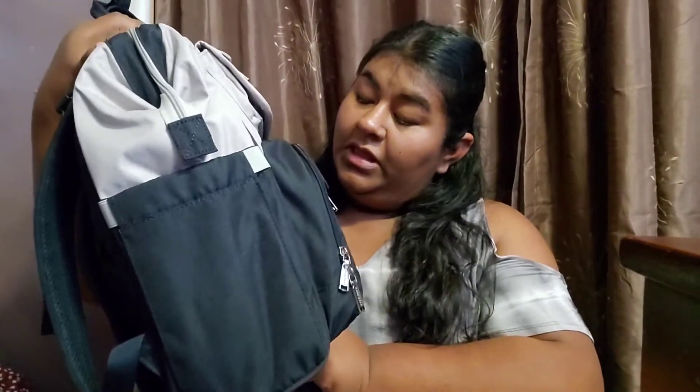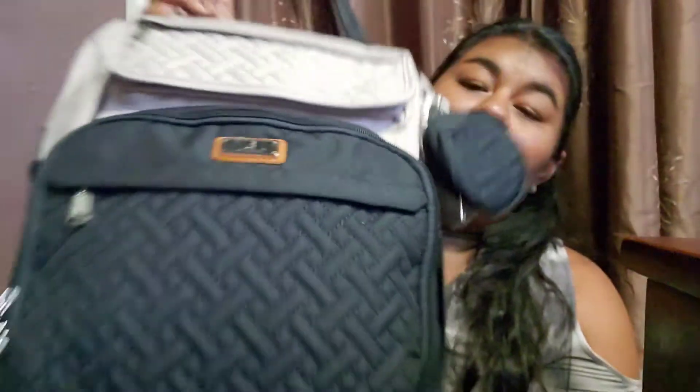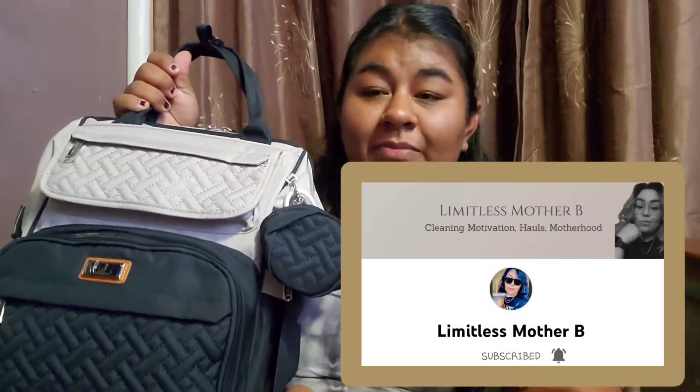I'm going to go ahead and show you guys which bag I'm going to be carrying. This is my diaper bag — it's called the Bubble Rue — and this is gorgeous. I love this backpack. It was actually gifted by my YouTube bestie Brenda from Limitless Mother Bee. Thank you girl for buying this backpack — I know it was expensive and I really appreciate it. This backpack has a lot of pockets and I'm so excited.